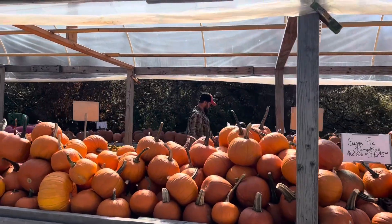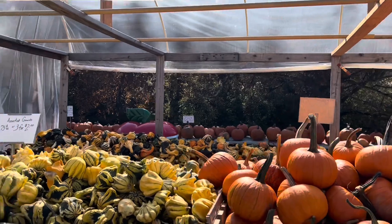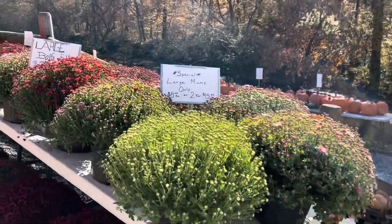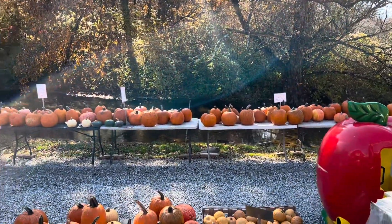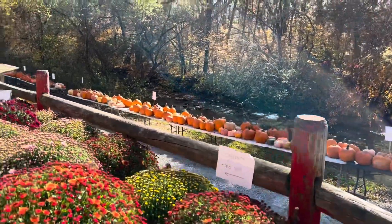Look at all the pumpkins! They've got assorted gourds, lots of mums here, and even more pumpkins. Wow, this is better than a pumpkin patch!